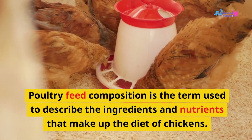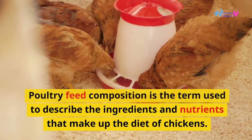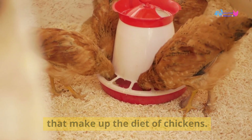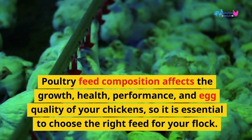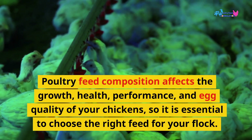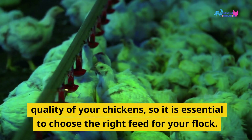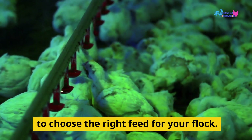Poultry feed composition is the term used to describe the ingredients and nutrients that make up the diet of chickens. It affects the growth, health, performance, and egg quality of your chickens, so it is essential to choose the right feed for your flock.